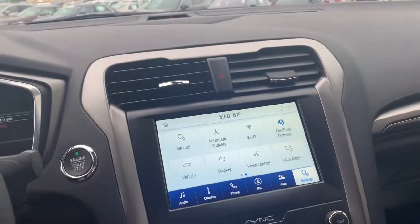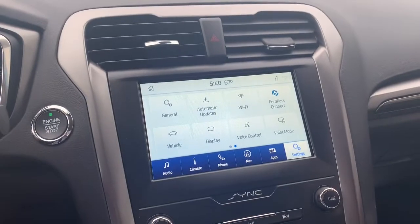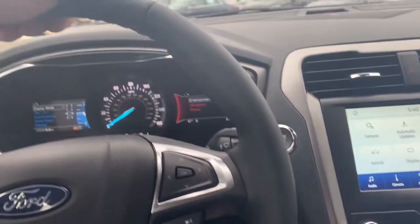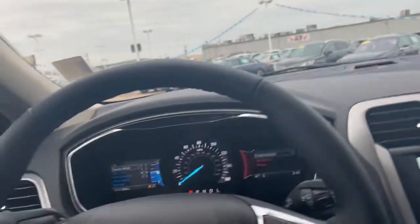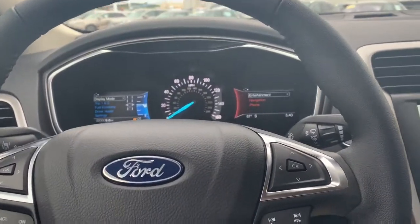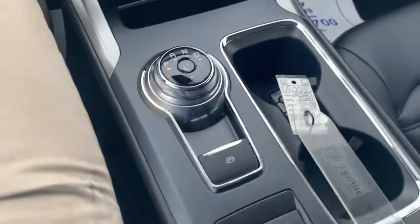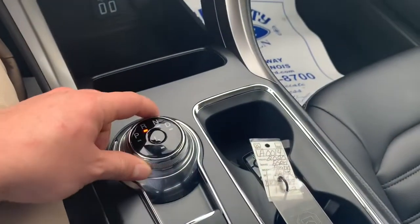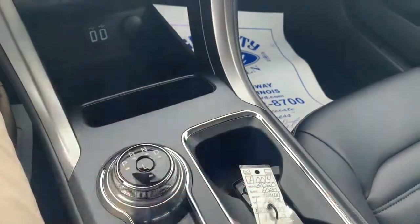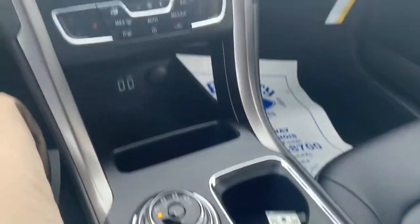It does have Apple CarPlay or Android Auto depending on which one you have, which is really cool. It also has automatic windshield wipers and automatic high beams, which is really neat. And then there's a different gear knob right here, which saves on space — no handle right here, which is always great.